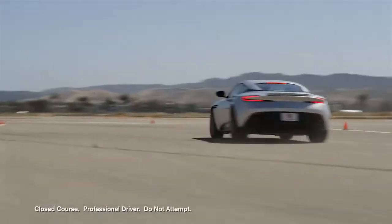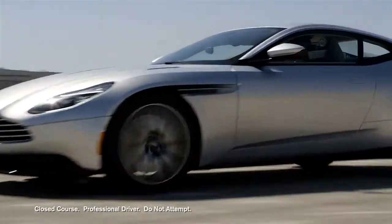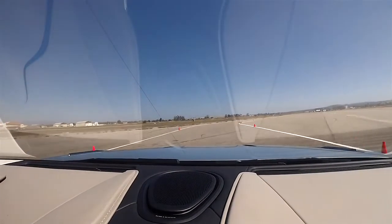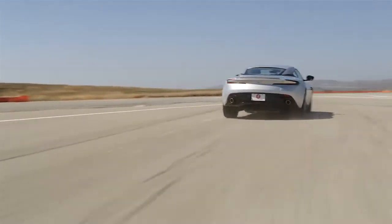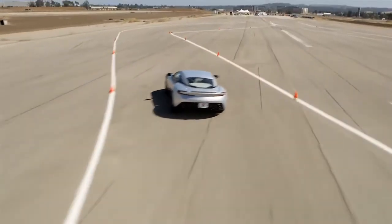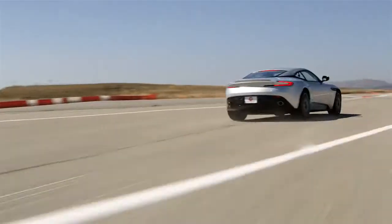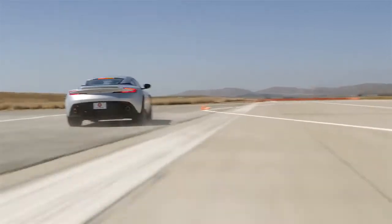Wow — when those twin turbos spool up you can really feel the power and the torque. It is a very sophisticated ride, very stable. Seems a little bit nitpicky, but these seats don't actually support you as much as you'd think. Overall, that is a thrilling ride.